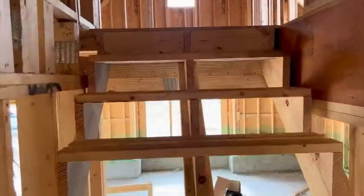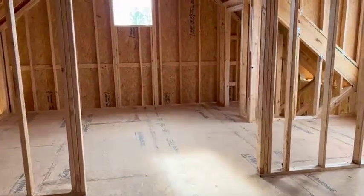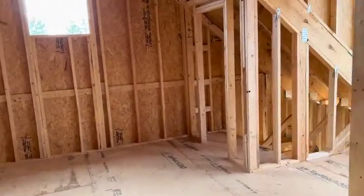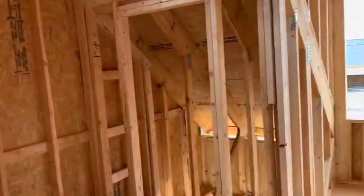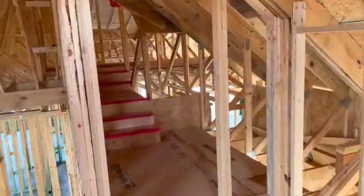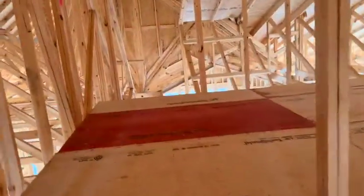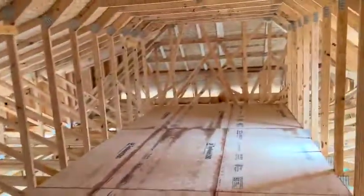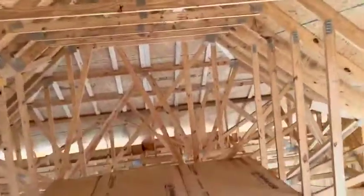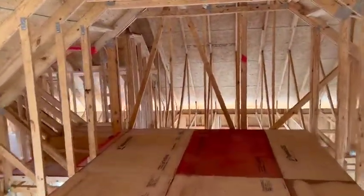Upstairs, this home features a lounge, a fourth bedroom, and a full bathroom. Here's the bedroom with the closet, plenty of windows, the lounge, and the bath over on this side. Like the Cape Lookout, this house has ample storage, including a very large storage area with very tall ceilings. It will all be spray foam encapsulated, so it'll be nice and comfortable during the summer and winter months.